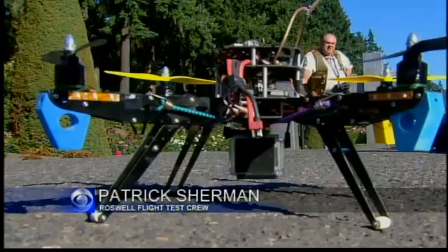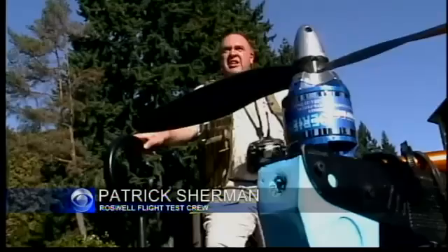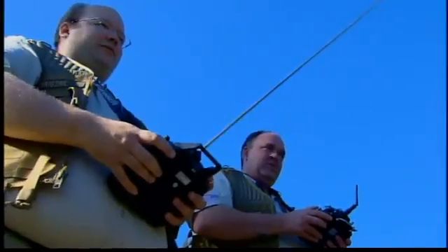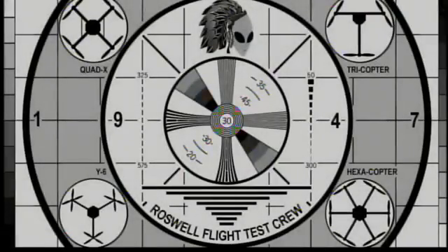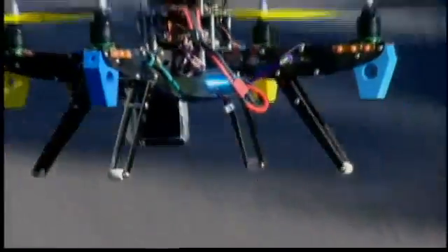There's not the faintest doubt in my mind that within 10 years we will be seeing drone aircraft everywhere. Started as a hobby in Portland, Patrick Sherman and Brian Zewisnup are better known as the tongue-in-cheek Roswell Flight Test Crew — designing, building, and flying their birds all around town.